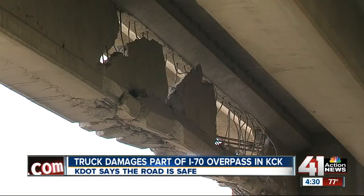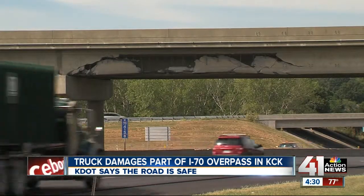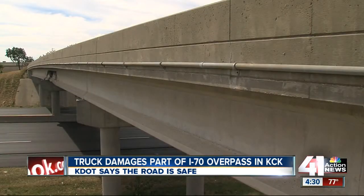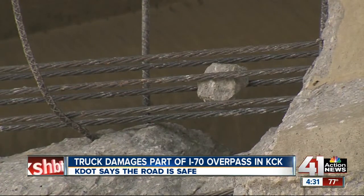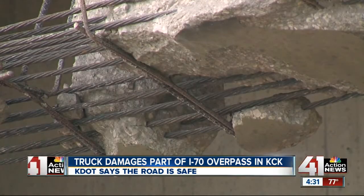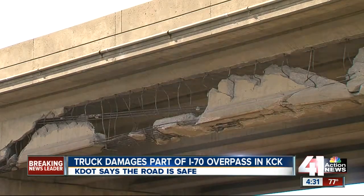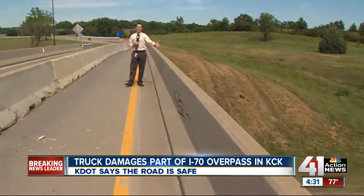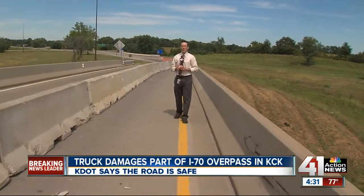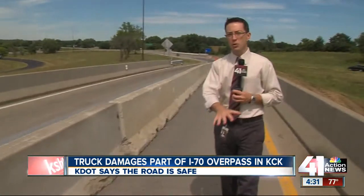Back on August 17th, a dump truck ran into the bridge here at Turner Diagonal along westbound I-70. The truck crashed into the bridge early that morning and caused all this damage. Now it looks like this concrete is loose, but I'm assured by KDOT that all the loose concrete that could be a danger has been removed. Obviously traffic along westbound I-70 can still go underneath this bridge. KDOT crews have placed these barriers right on top of the spot so drivers can't drive right over it.